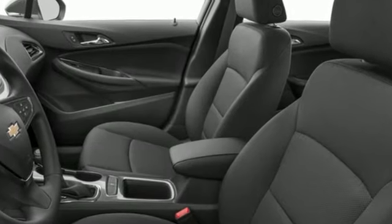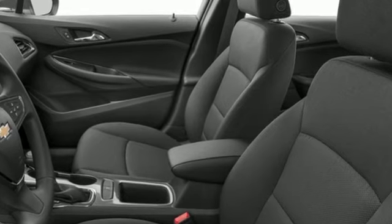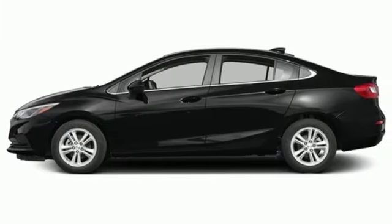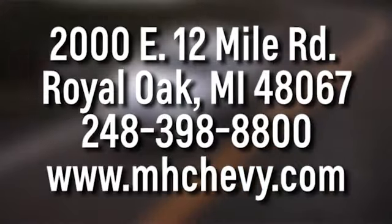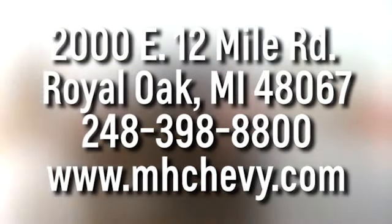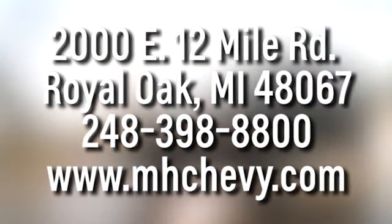In a Chevy, the journey matters more than the destination. If you've been waiting for the perfect time for a test drive, the time is now. Experience it today. Call, click or stop into Matthew Hargrave's Chevrolet today. We're conveniently located at 2000 East 12 Mile Road in Royal Oak.